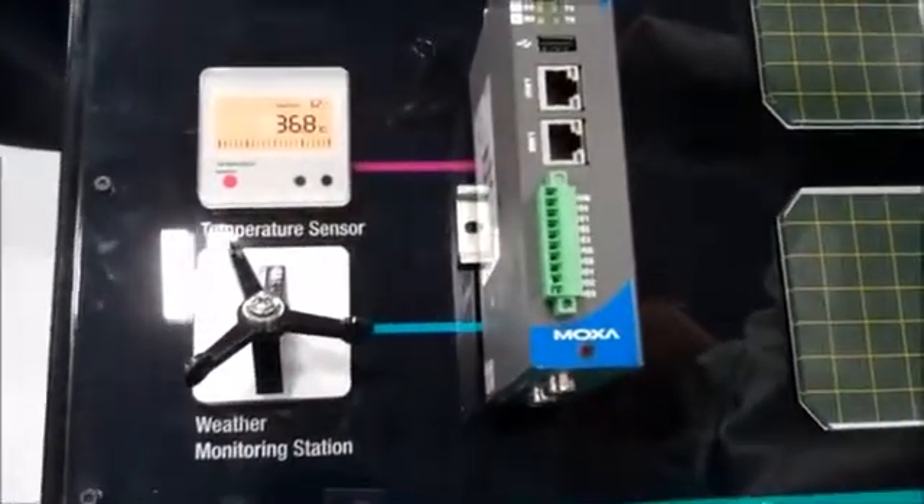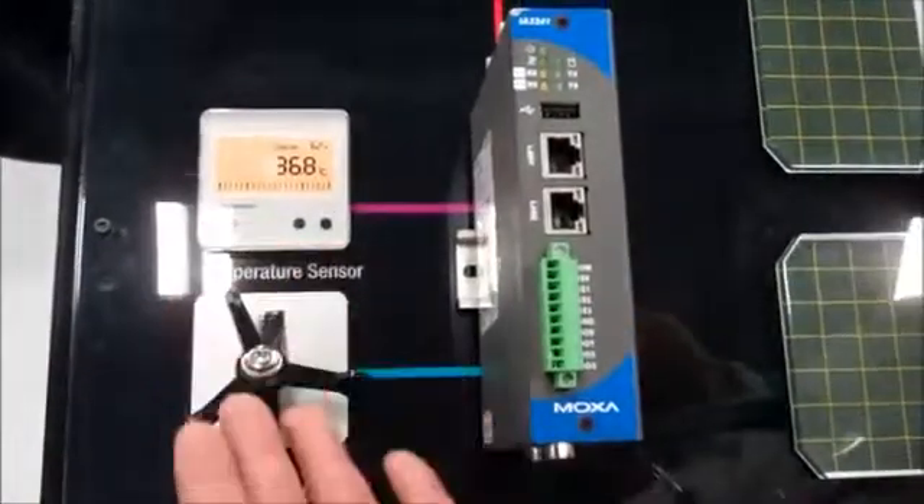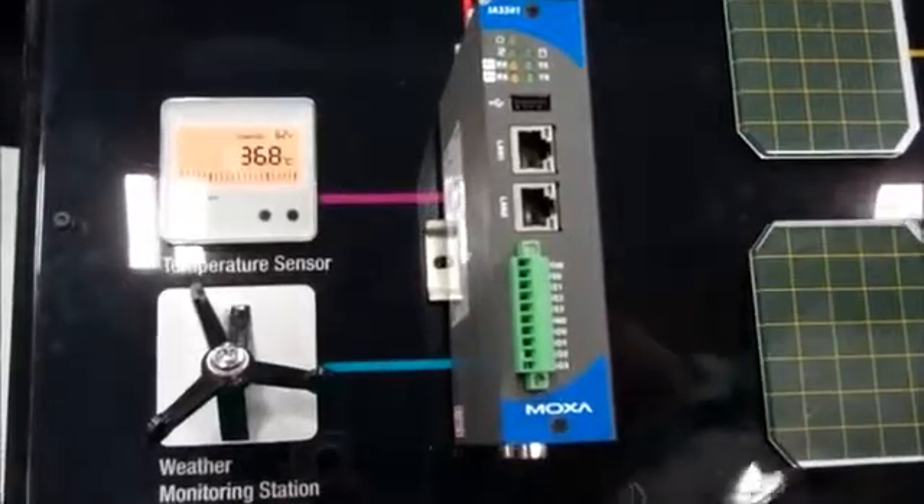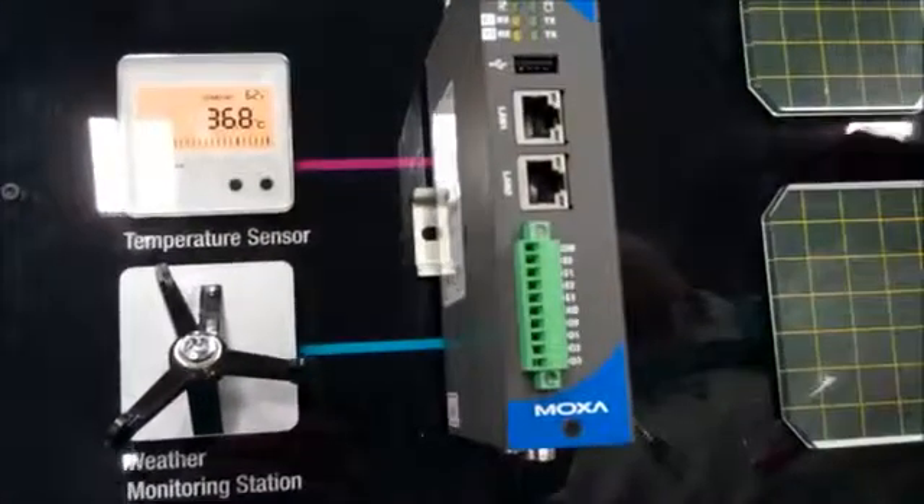So you can use the IOs to connect to a temperature sensor or weather monitoring stations. And at the same time, you can use the two serial ports underneath to connect to your inverters.